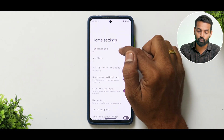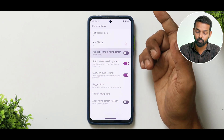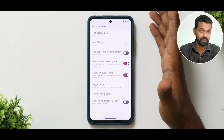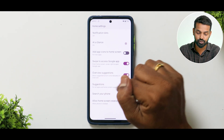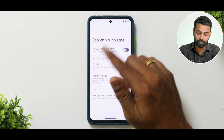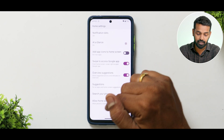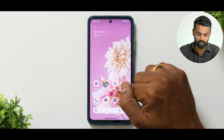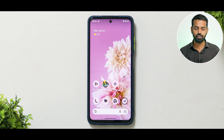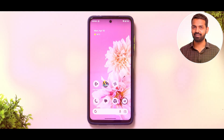When you long press on the home screen, you'll see Home Settings. You have notification dots, at-a-glance, add app icons to home screen, swipe to access Google app, overview suggestions, and search options. You can also allow home screen rotation. It's pretty basic and clean, but trust me, it gets the job done.